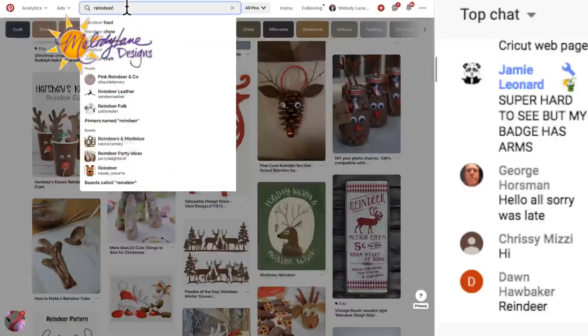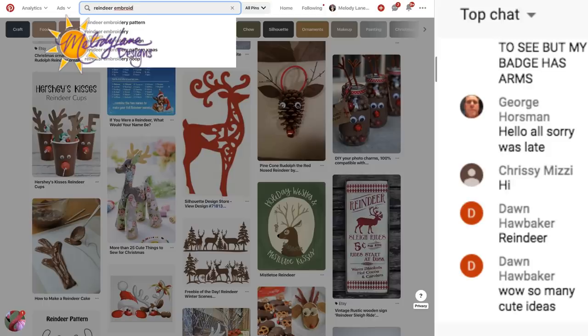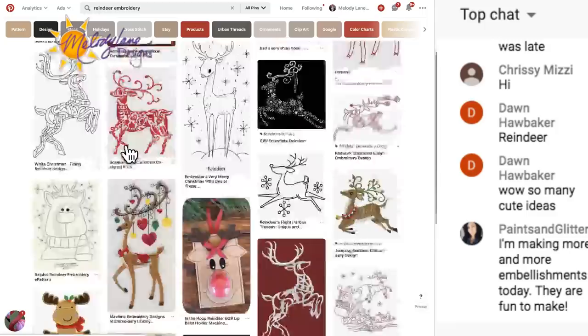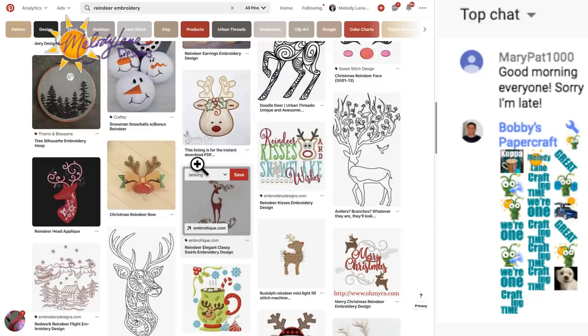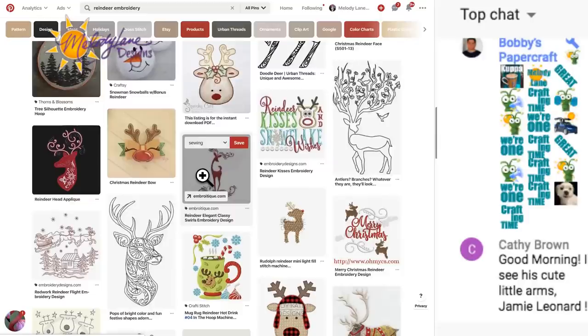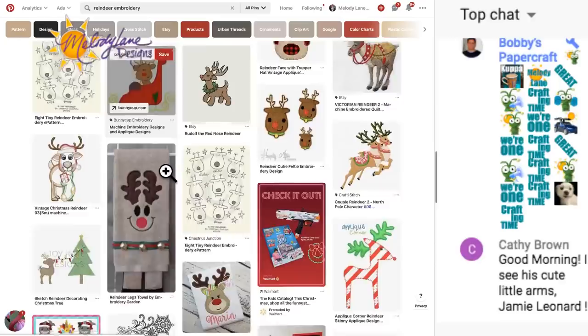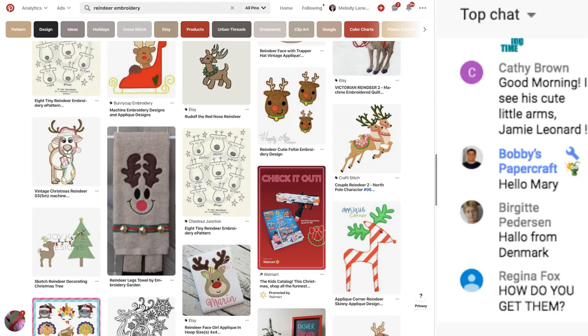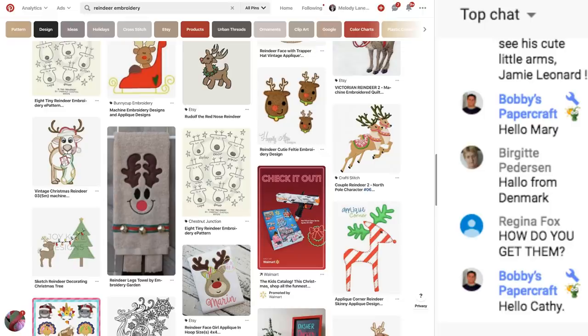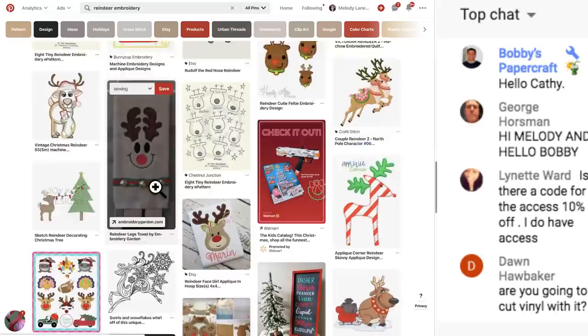I think the one I was looking for was an embroidered one. That's cute - 'Reindeer Kisses and Snowflake Wishes.' That's cute - Merry Christmas. Your badge does have arms, Jamie - it is super hard to see the arms, they're so small but that's just how YouTube does them.